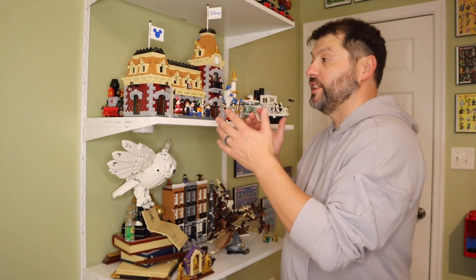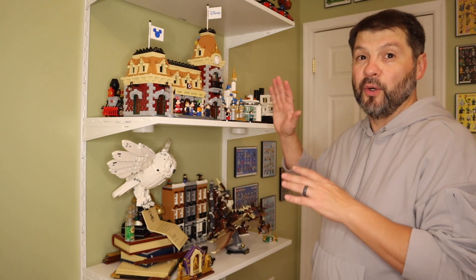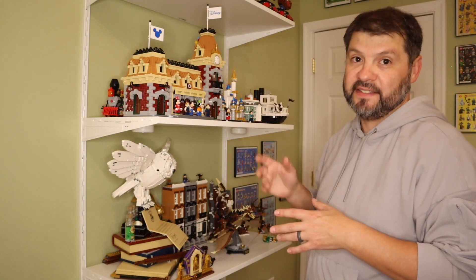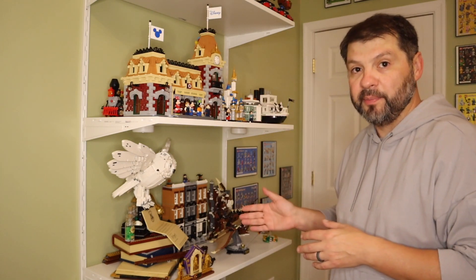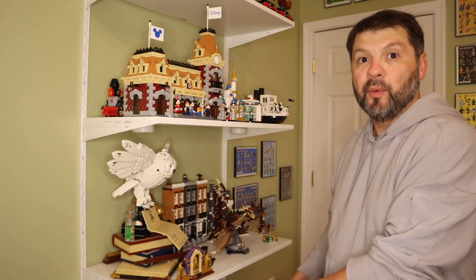That concludes the first shelf system in my Lego room. I'll continue covering all the different walls and shelves in upcoming videos. This first shelf system is kind of a holding place for some sets, especially on the top shelves, but I also have my Disney shelf, my Harry Potter shelf, and my Ideas shelf down at the bottom — with one of my favorite sets of all time, the Lego Colosseum. Be sure to like and subscribe — thanks for watching, hope to see everyone next time!